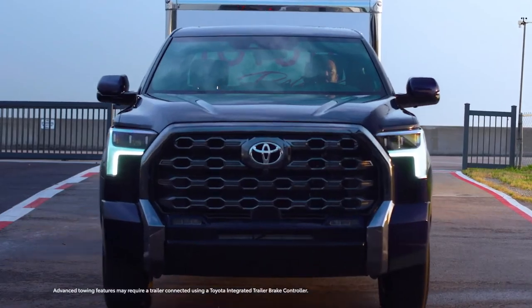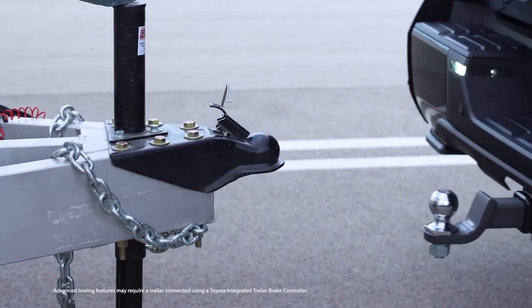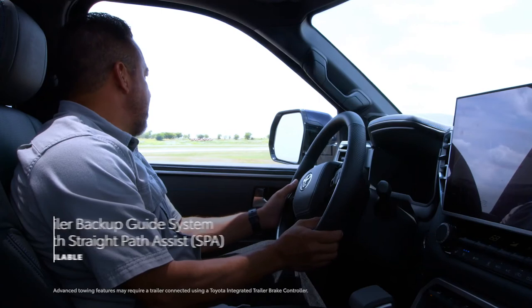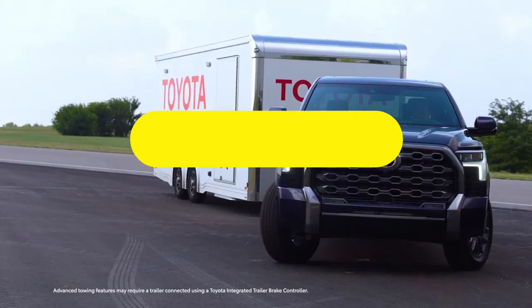The 2022 Toyota Tundra Capstone will come to dealerships this spring and be offered exclusively in a Crew Max version. There's no news on pricing yet, but the model will slot above the 1794 trim which begins at $57,690 before a $1,695 destination fee.